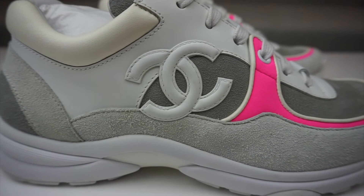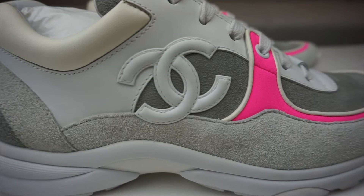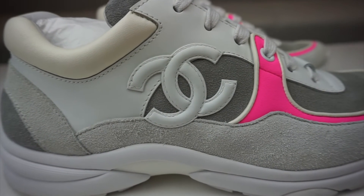Moving on to the details — there's a big CC logo in the middle of the shoe, only on the outside, not the inside. You've got beautiful stitching that attaches it to the shoe. On some designer shoes they blend the stitching to the same color so you can't see it, but here it's so noticeable because the stitching is just so good — it screams classiness and elegancy.